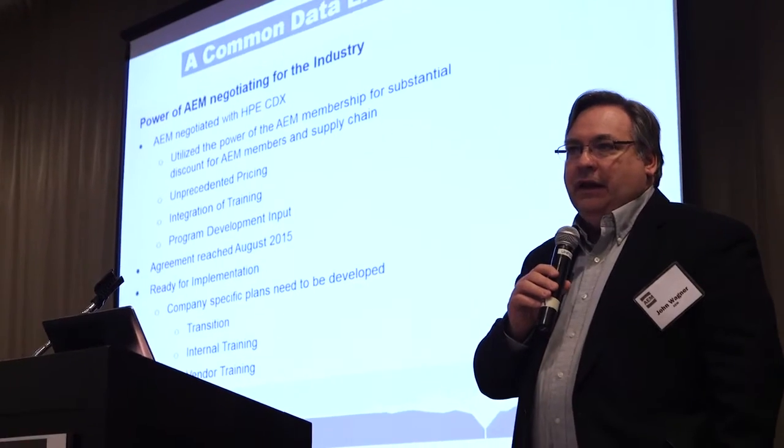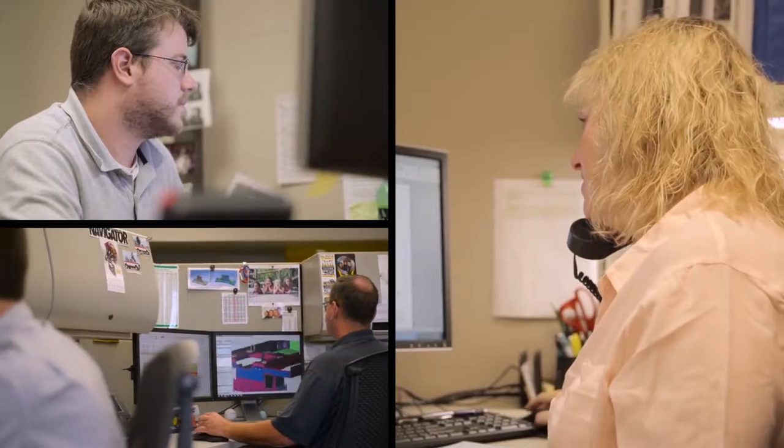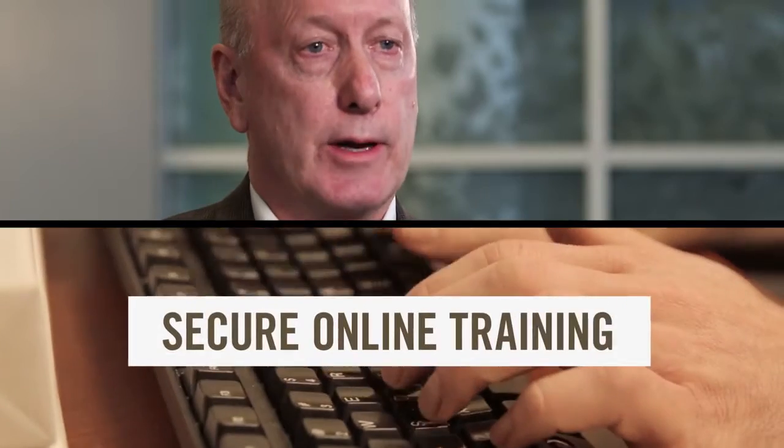How AEM has approached this problem is we've created what we call our AEM Market Access Pathway Program, or MAP for short. It allows people to train their members with this online training environment. An OEM or anybody else that uses this MAP program can basically track the training that is taking place all the way down through the entire supply chain.